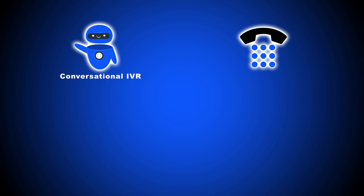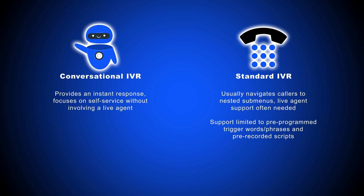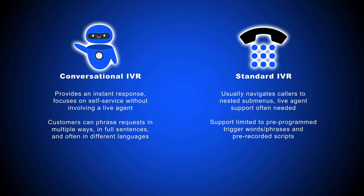The main differences between conversational IVR versus standard or legacy IVR is that the former actually provides immediate automated customer support, while the latter guides callers through a series of sub-menus or call menu prompts before eventually connecting them with a live agent, voice mailbox, or pre-recorded message. Standard IVR uses speech recognition, limiting it only to understand and process basic pre-programmed trigger words and phrases. Conversational IVR can actually understand customer voice commands and queries and provide an instant, accurate response.